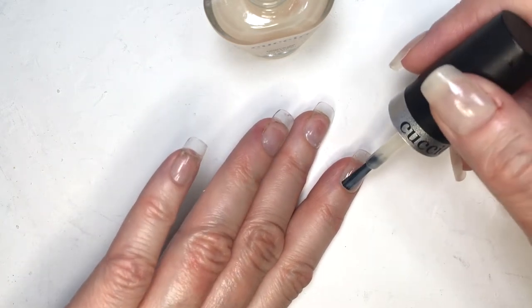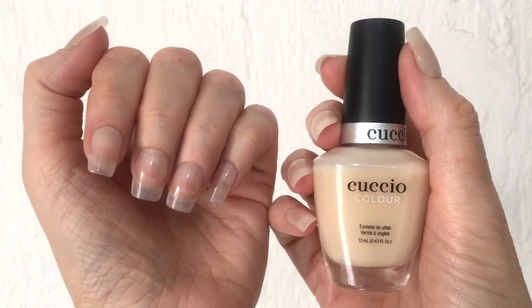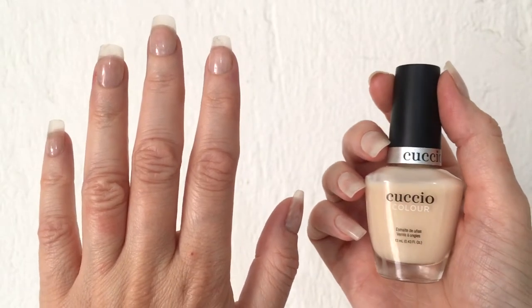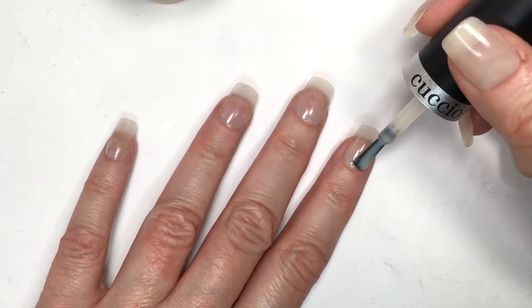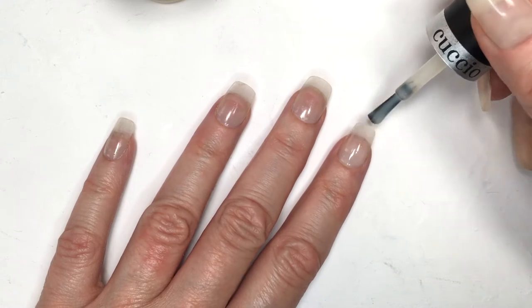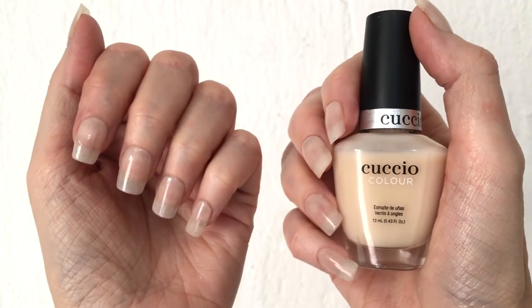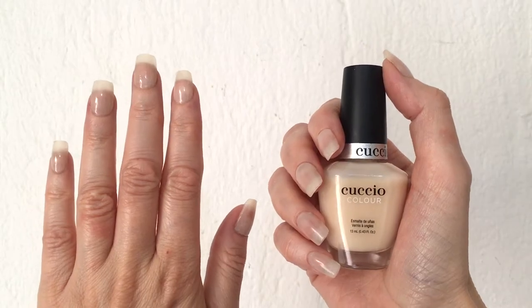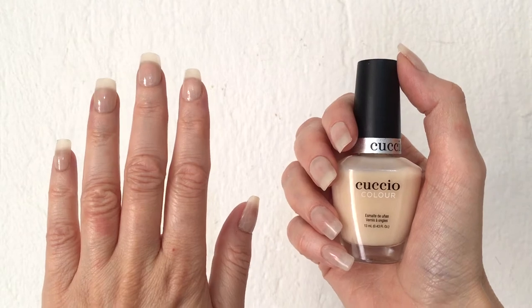I'm using these clear press-ons because I wanted to show you on longer nails, and mine were taking too long to grow, but I do have a review for these press-ons. This is what it looks like with one coat, and this nail polish shade is actually really nice because it's really natural. It's like the perfect nail polish color that you can wear when you want more than a clear nail polish but don't want to go for a nude one — it's the perfect in between.